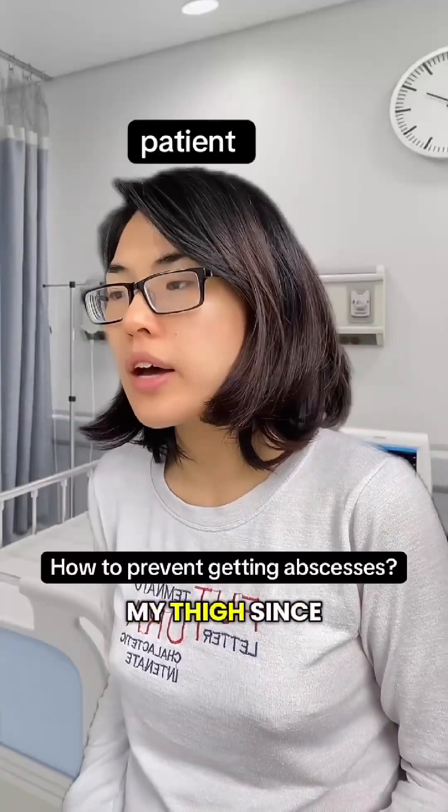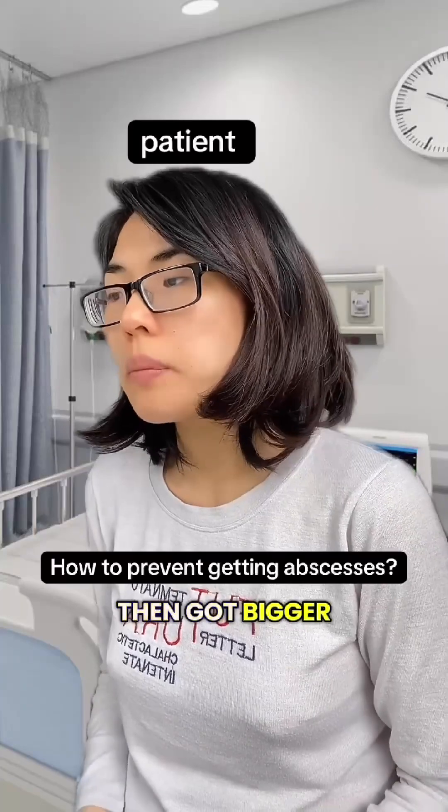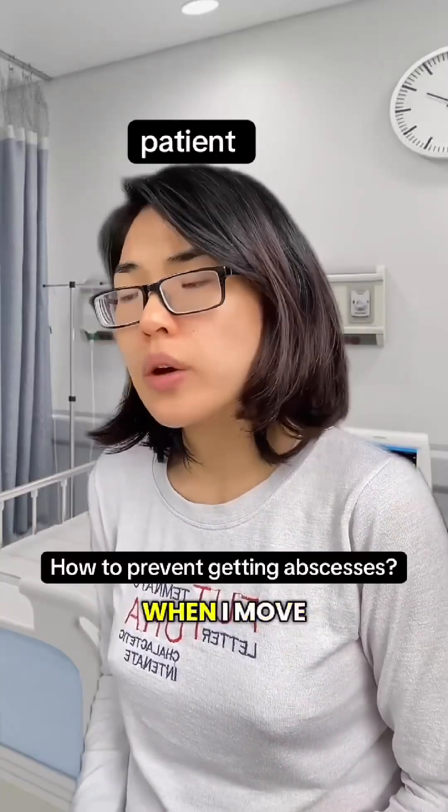I have a painful bump on my thigh since three days ago. It started as a small cyst, but then got bigger, was swollen, feels warm, and now it's kind of soft in the middle. It hurts when I move.